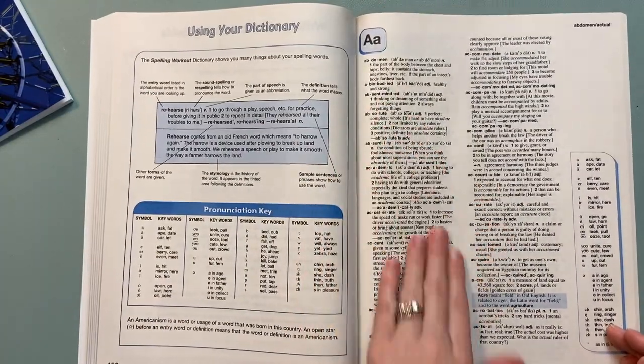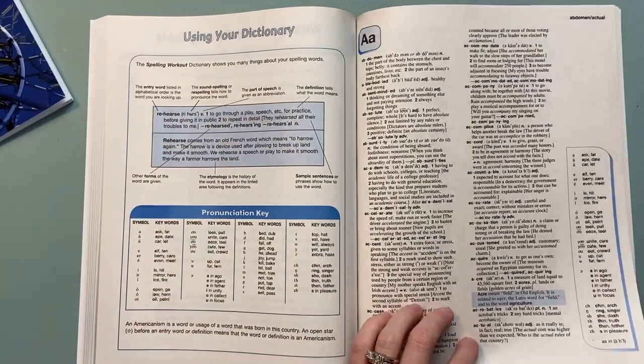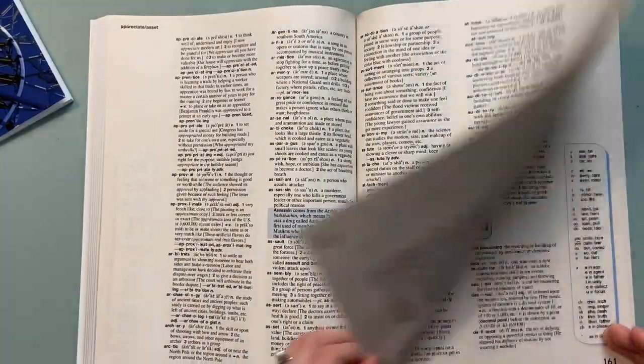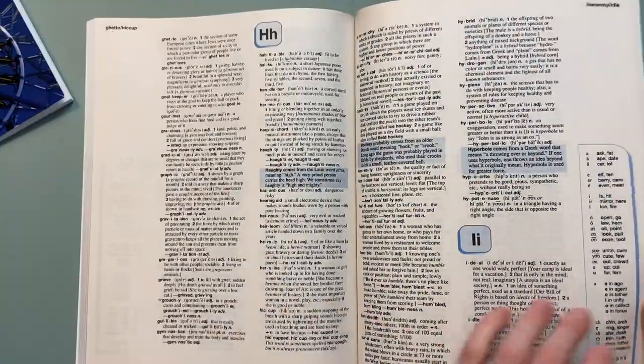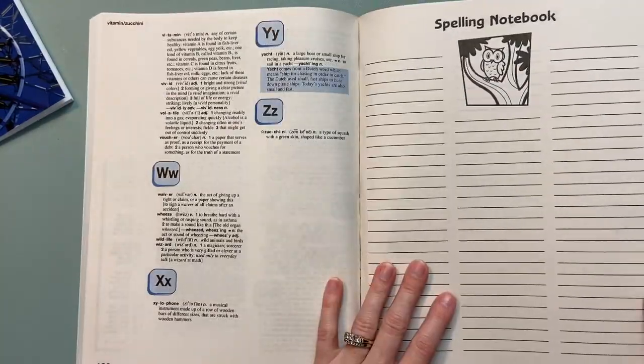Here in the back are all the words listed like they would be in the dictionary, and it's helping guide you on how to use them correctly. These are all the words that were used, so this is a really good reference. And then there's a spelling notebook in the back.